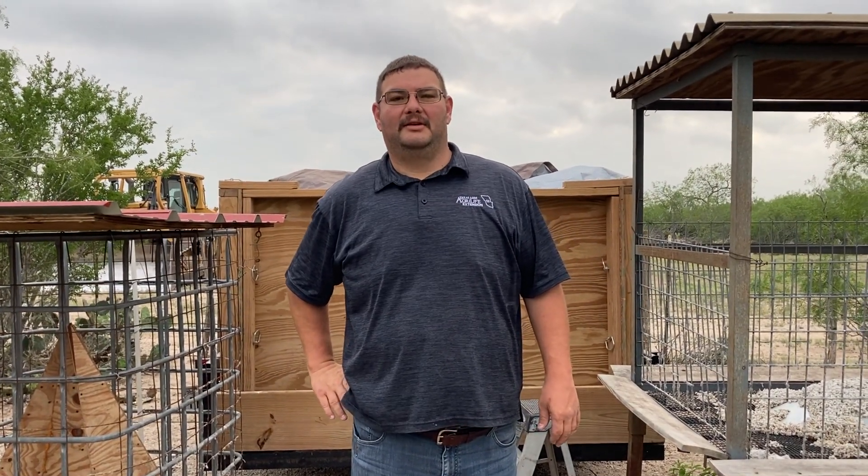Good morning, this is Romeo Osuna with Texas AgriLife Extension, your 4-H agent. Today we're going to do something a little different than the videos I've been doing for halter breaking and cattle.